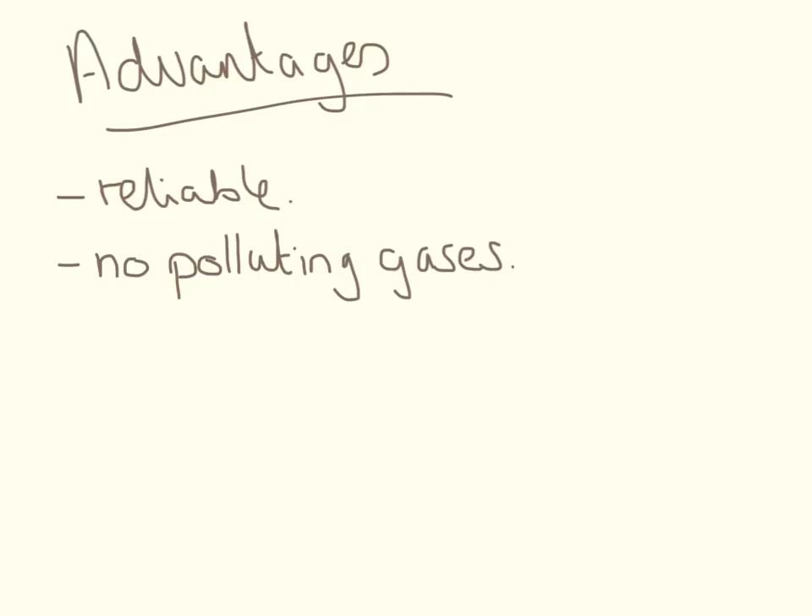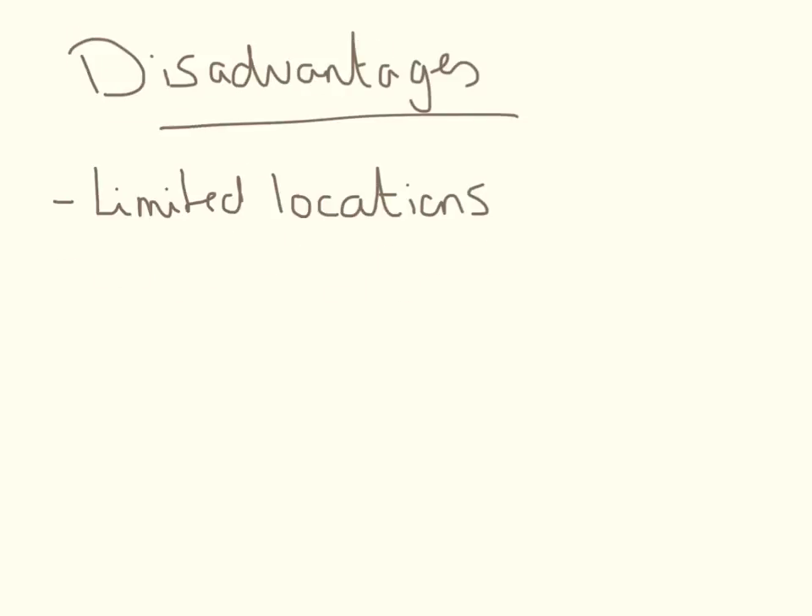The advantages of geothermal power are that it's very reliable because the hot rocks are always there, and there aren't any polluting gases — it's a great way of generating electricity. The disadvantages are that there are very limited locations across the world where this can happen. In the UK, for example, we can't do this because we don't have any volcanoes and we don't have enough hot rocks.